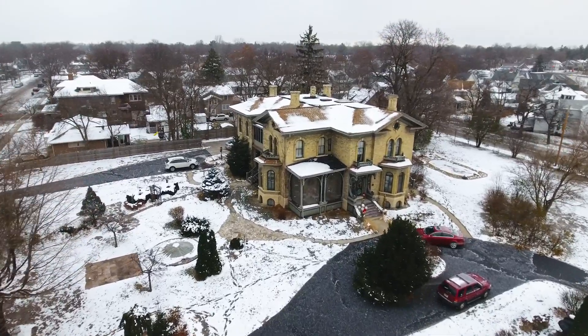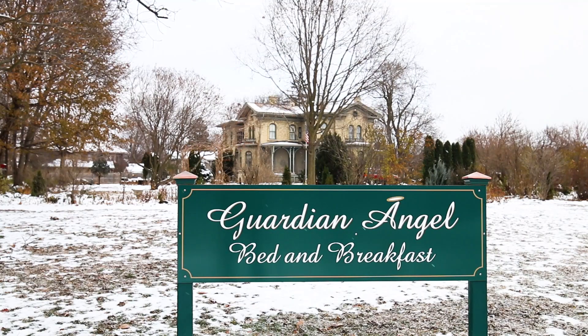One of the places I'm staying while here in Janesville is the Guardian Angel Bed and Breakfast. This place has really put me in the holiday spirit. Let me show you why.